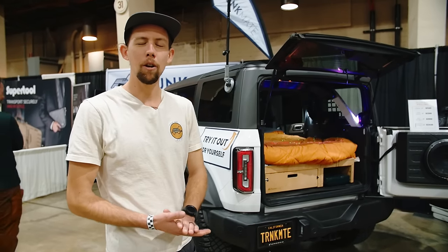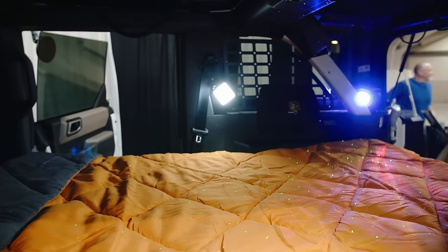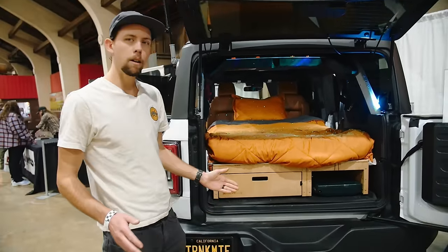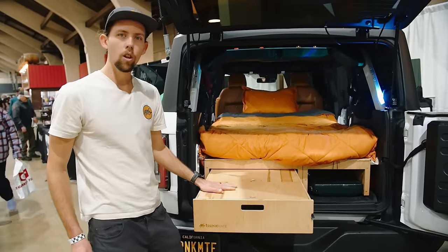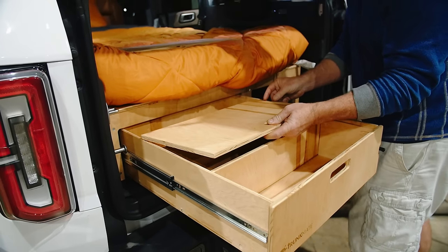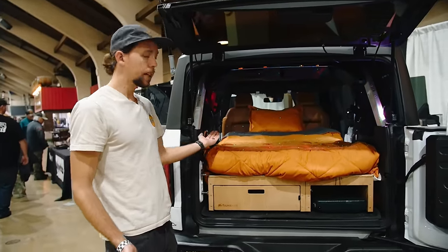Grant here with Trunkmate — I'm the owner. We make sleeping platforms for SUVs, minivans, and trucks. We're here in Pomona at the Overland Adventure Expo showcasing our products inside a 2022 Ford Bronco. This is our Rumabox kit — very compact, folds up small, and lightweight. It's designed for storage and organization with a locking drawer great for meal prep and cooking on top. It has removable tops and drawer dividers. All our products fold into the trunk so you can have your back seats free.